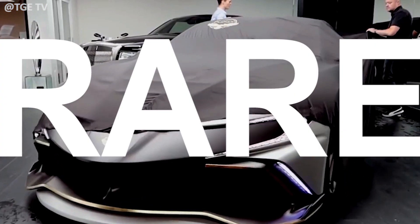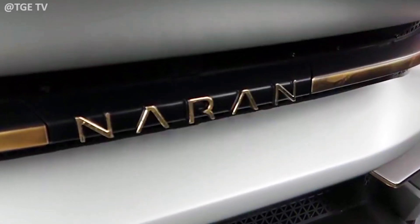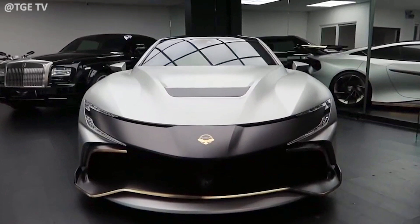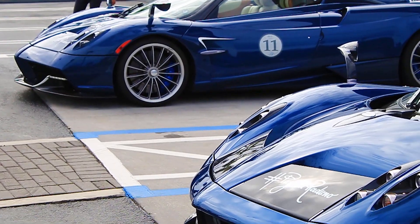How would you like to own a car so rare and so customized that the very name is chosen by the customer? That's the proposal made by Neuron Automotive, a new London-based hypercar manufacturer bringing the latest competition to top-tier brands like Koenigsegg and Pagani.